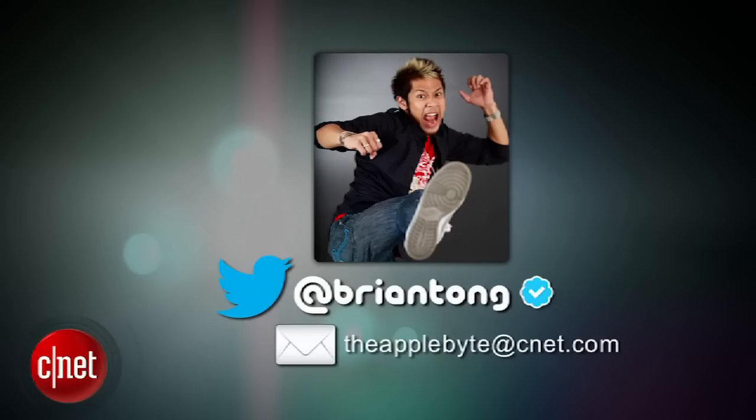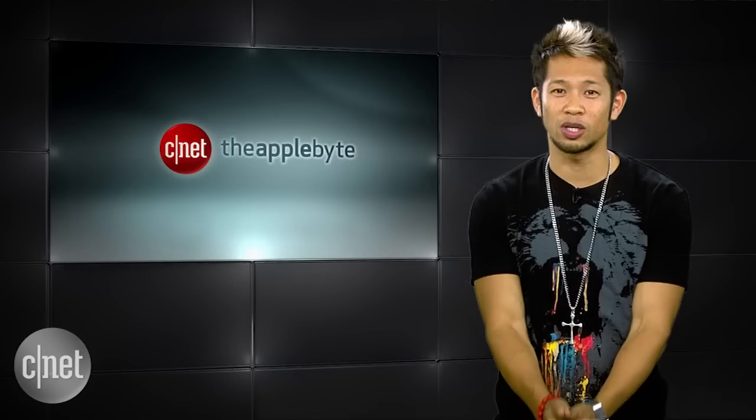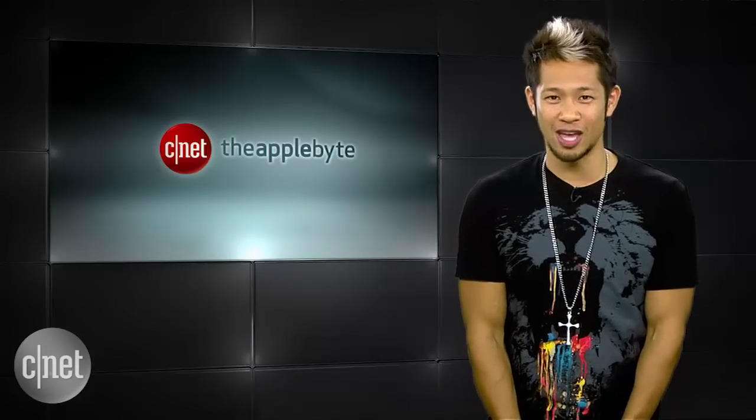I've always felt like I was missing the right thing to emoji sometimes, so thank you, Apple. That's going to do it for this week's show. Email me at theapplebyte@cnet.com or tweet me at BrianTong. Thanks so much for watching — we'll catch you all next time for another bite of the Apple.